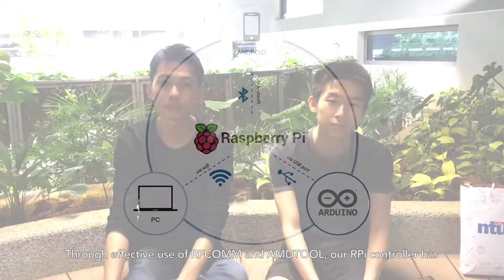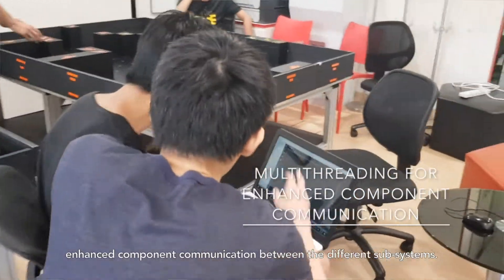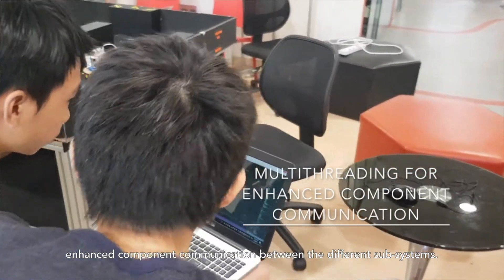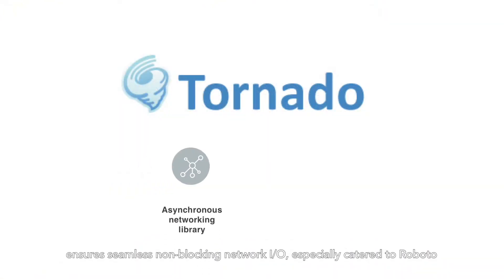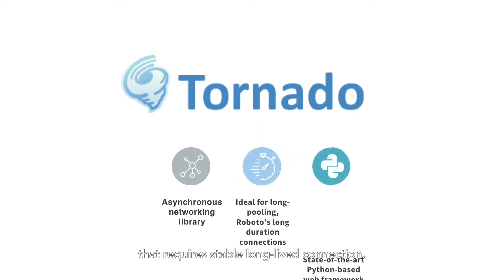Through effective use of RF-COM and AMD tools, our RPi controller has enhanced component communication between the different subsystems. Moreover, Roboto utilizes the Torino web server, a web framework that ensures seamless non-blocking network hardware, especially catered to Roboto that requires stable long-lived connections.